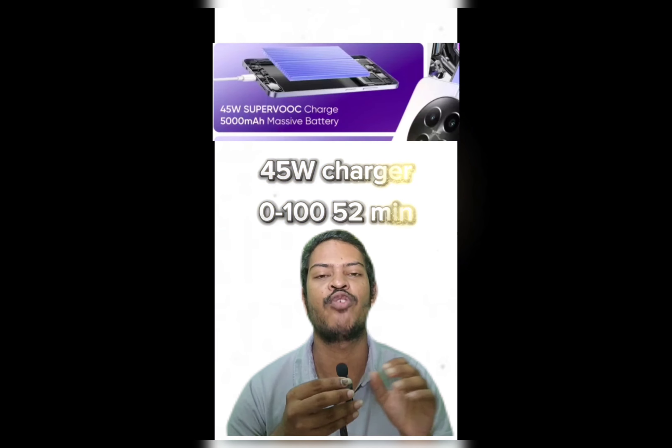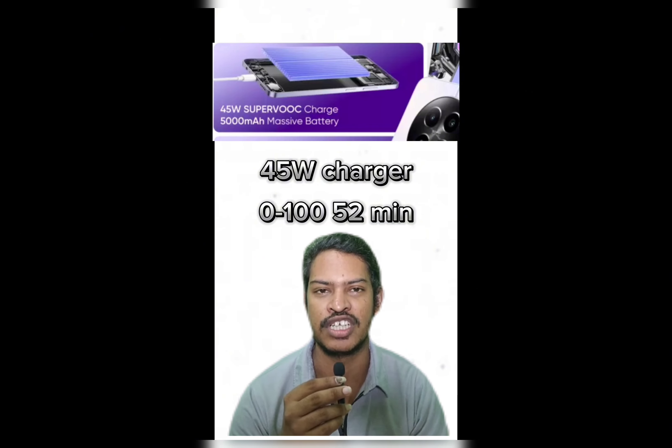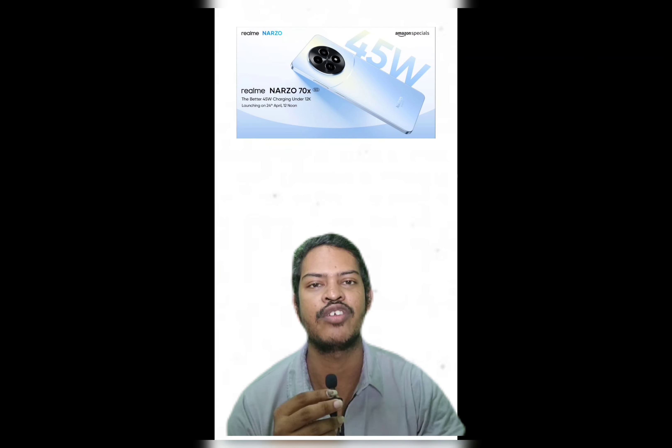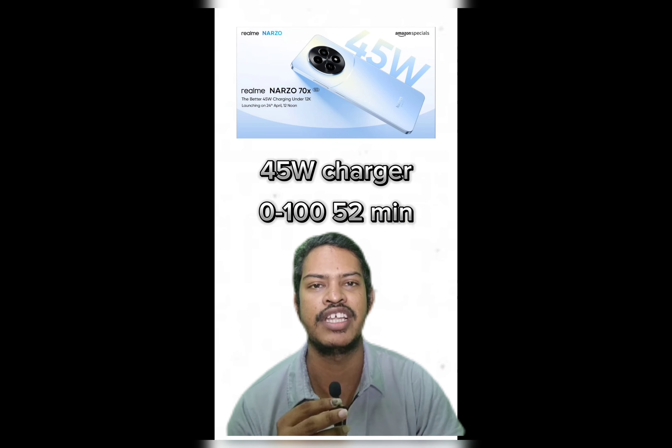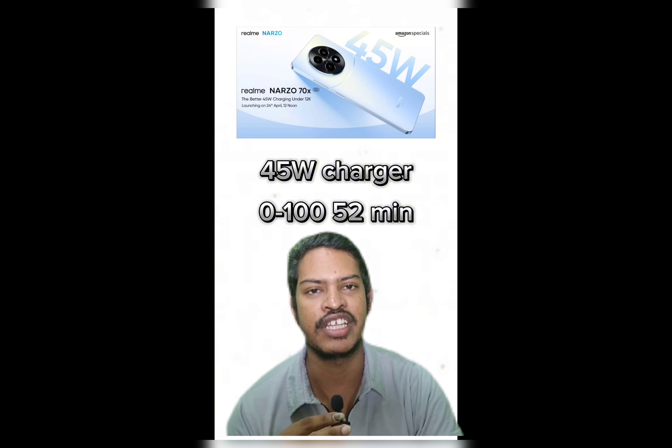The Realme 12X mobile has 45W fast charging. We are testing a 0 to 100 full charge, and it takes just 52 minutes for a full charge.